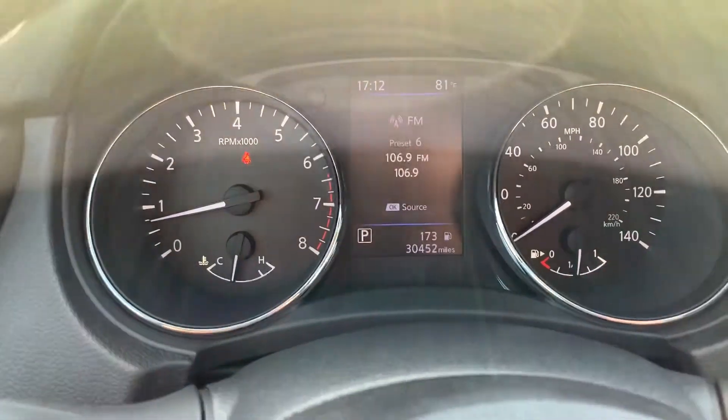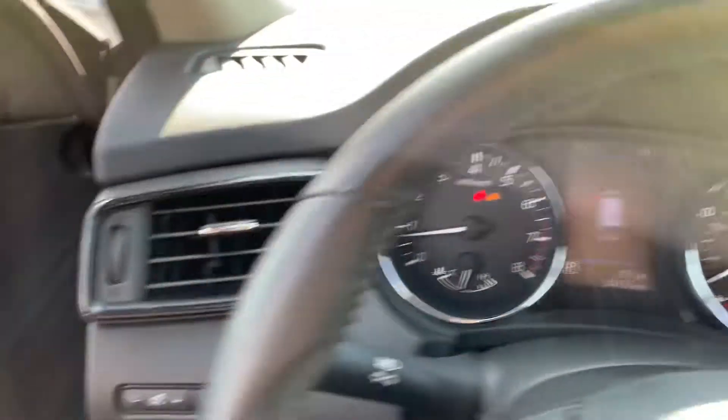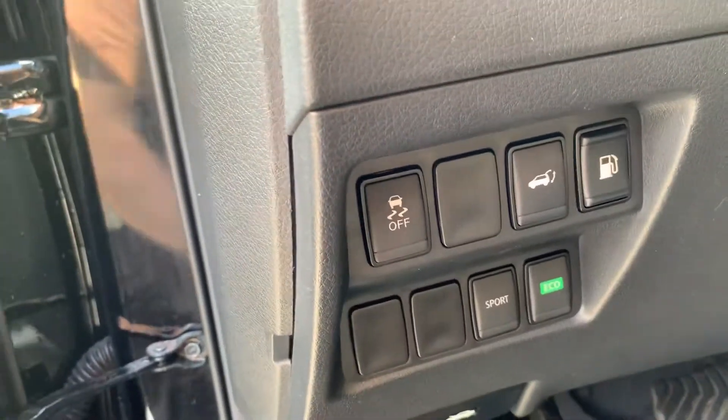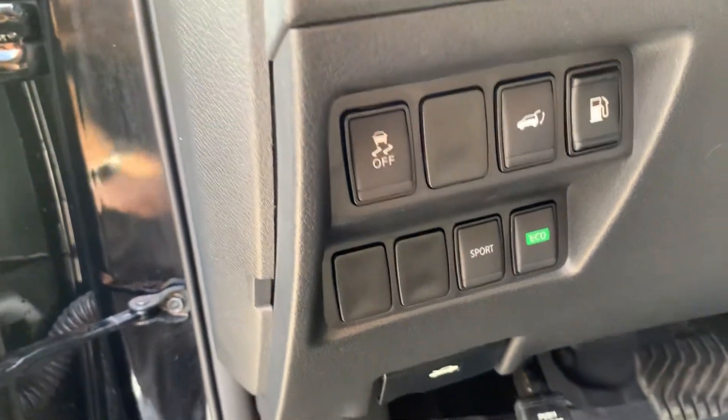This vehicle has 30,452 miles on it. It has auto headlights. And here you have sport and eco mode — eco if you want to drive it in the city, sport if you just want your exhaust sound a bit louder.